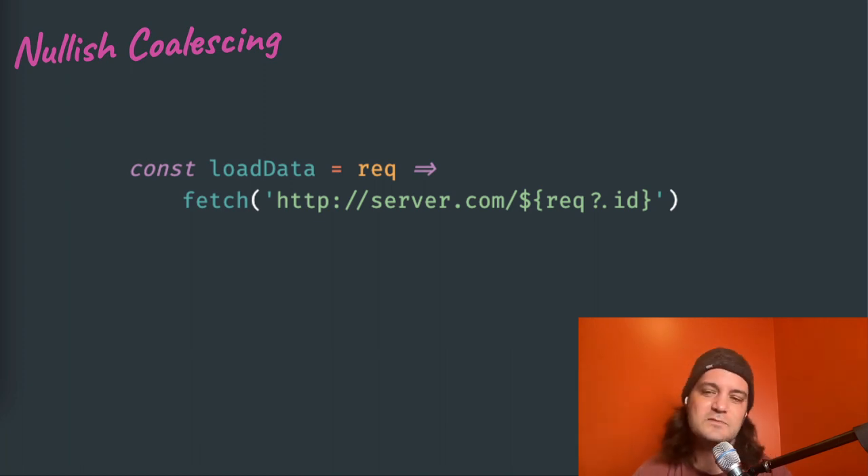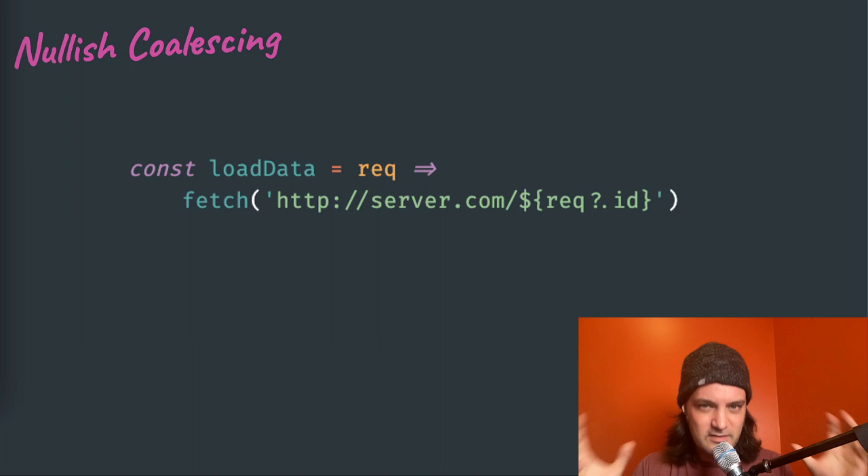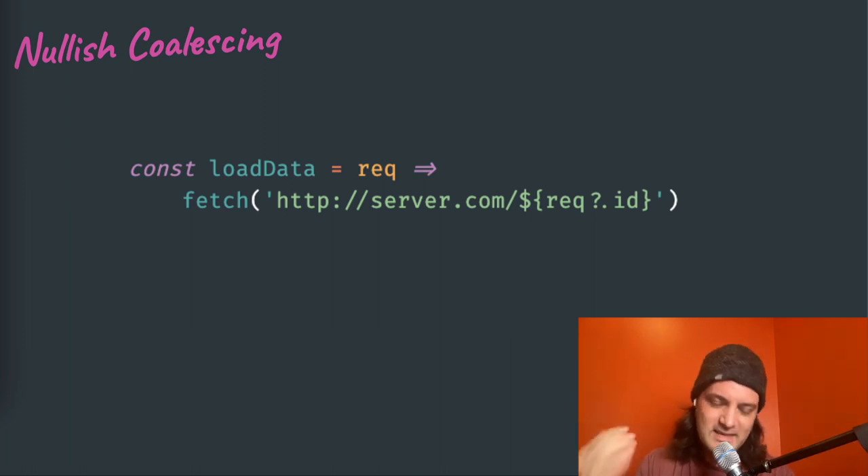Null coalescing tried to fix it, but it just puts a bandaid on the problem. People will say 'if it's not there, no big deal' — but then don't handle that case, kicking the can further down the road. I love null coalescing — it's a wonderful feature that shrinks a lot of code around null checks — but you still have to handle null. You still have responsibility. And a lot of us forget.